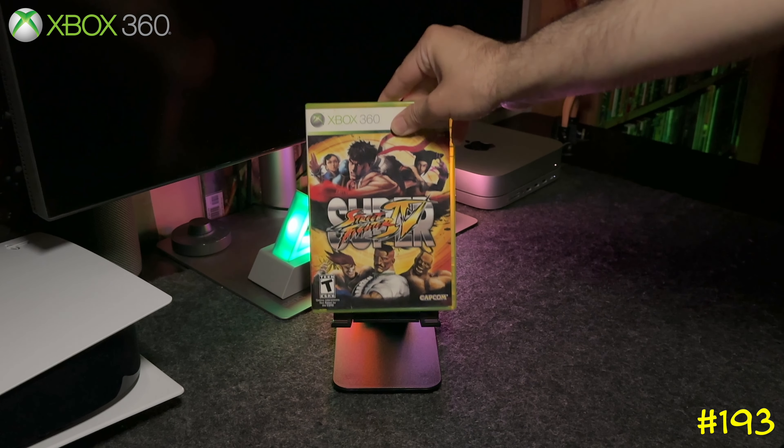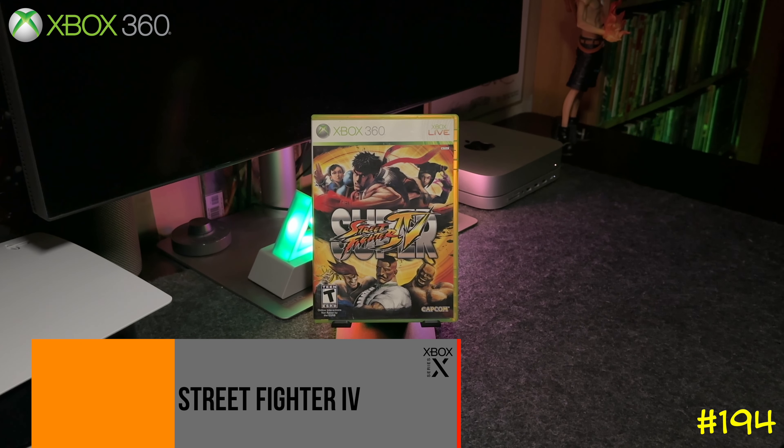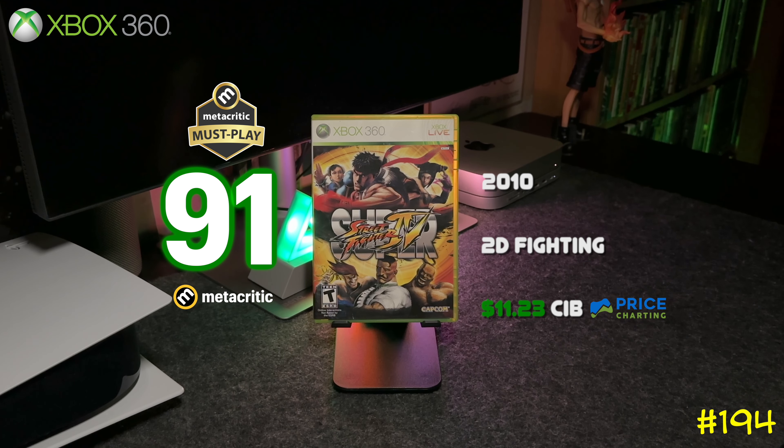Following that is Super Street Fighter 4 — basically an expansion pack, but of course they repackaged it and sold it again. All the Street Fighter games from this generation are backwards compatible on the Series X.